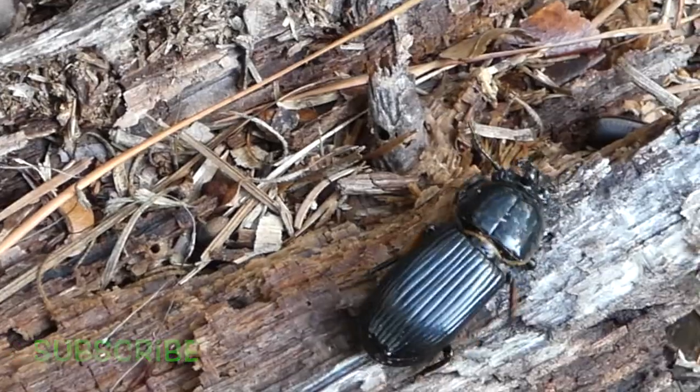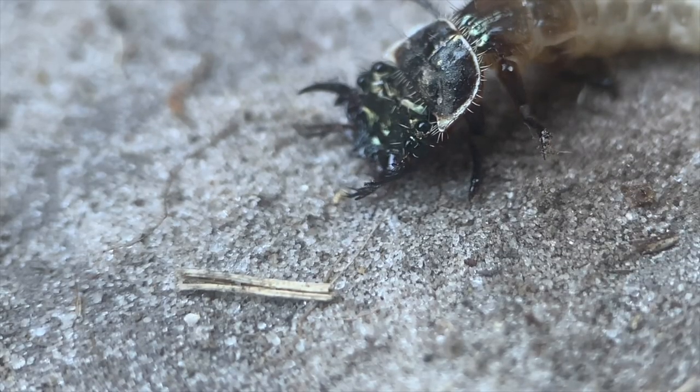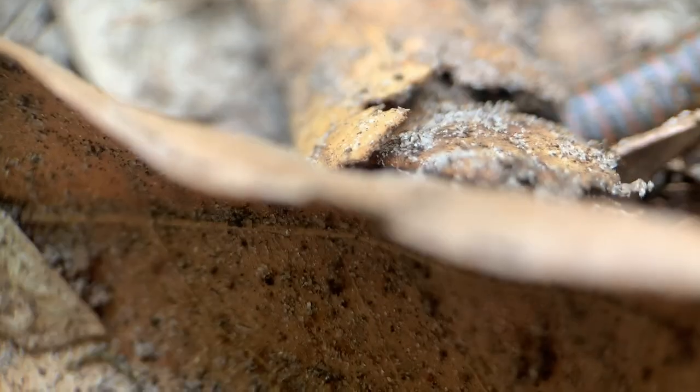Southeast Georgia is home to many strange invertebrate species, but if you look in the right places you might find one of the weirdest. It's a stout creature that bulldozes its way through the undergrowth like a miniature locomotive.